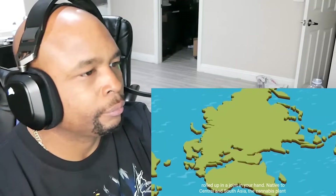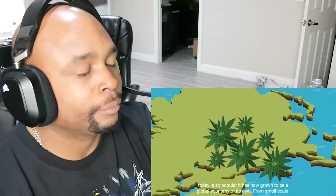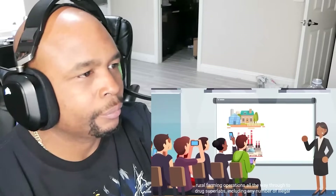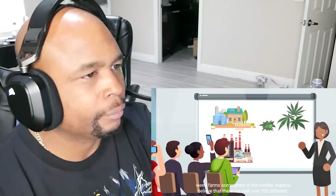Native to Central and South Asia, the cannabis plant today is so popular it has now grown to be a global economy of its own — from small-scale rural farming operations all the way through to drug superlabs, including any number of illegal weed farms somewhere in the middle.